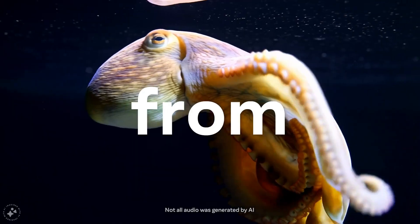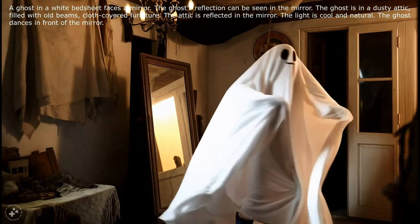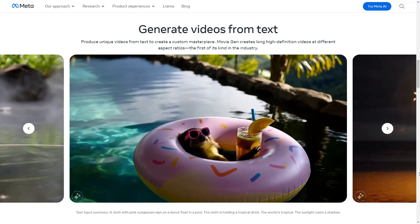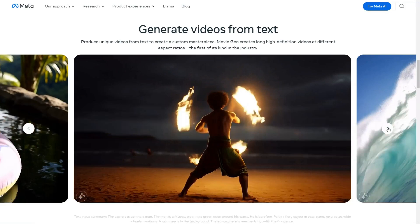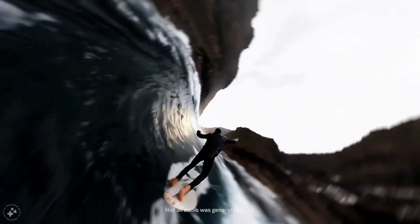You can generate videos from text prompts. Here's another one: a ghost in a white bed sheet. The reflection can be seen in the mirror, and the video looks super realistic. The movements are incredibly natural, and in no way does it look AI-generated. And this is just the beginning of what it can do.